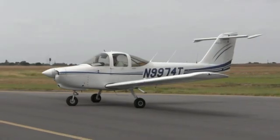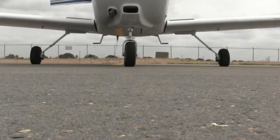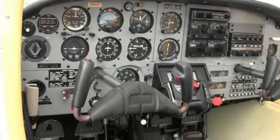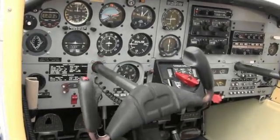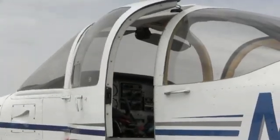It features a Lycoming 235 engine, which many people say is bulletproof. The wide-stance spring steel landing gear is very forgiving in hard and crosswind landings — typical South Texas conditions. Control input and response feel is comparable to a larger aircraft, allowing for easy transition to bigger aircraft. The automotive-type ventilation system and double doors are very beneficial on warm Texas days.